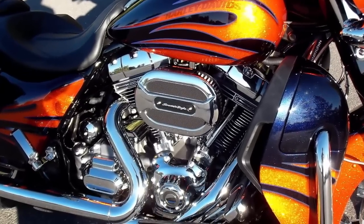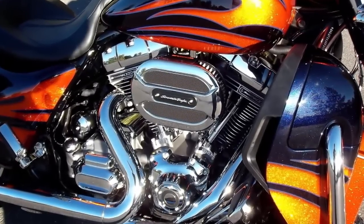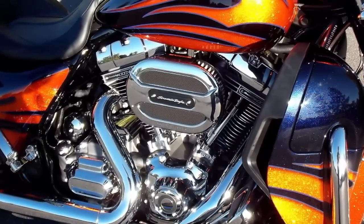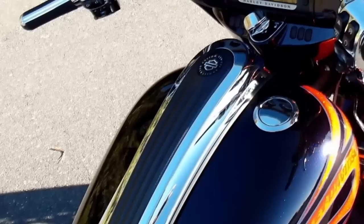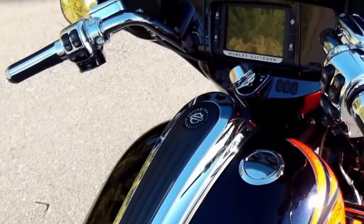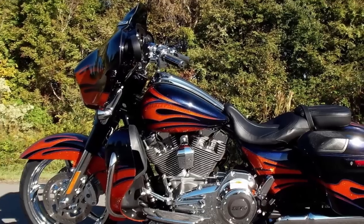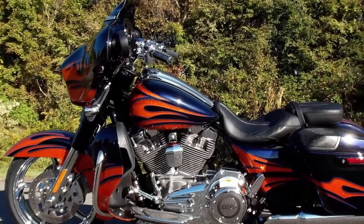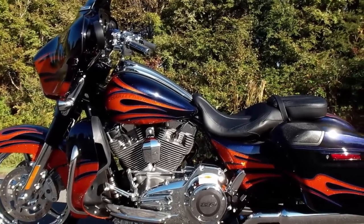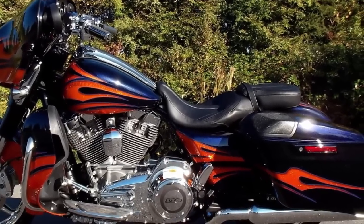Huge Twin Cam 110 engine with Screaming Eagle engine badges for plenty of power while riding through the open roads of North Carolina. New CVO high-impact paint and graphics, precision-crafted Harley-Davidson tank medallions complement the unique CVO look, with awesome carbon fiber accents. Individually crafted, hand-finished paint and stunning graphics on all Harley-Davidson Custom Vehicle Operations motorcycles create a one-of-a-kind custom motorcycle masterpiece.